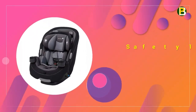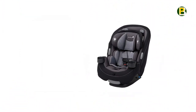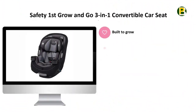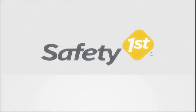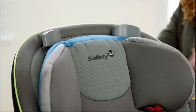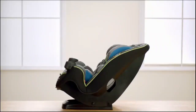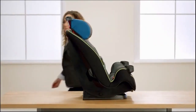Coming in at number 6 of the best all-in-one car seats of 2020 is the Safety First Grow and Go 3-in-1 Convertible Car Seat — the best affordable all-in-one car seat. Get the car seat that's built to grow, from your first ride together coming home from the hospital to soccer day carpools. The 3-in-1 Grow and Go car seat will give your child a safer and more comfortable ride.